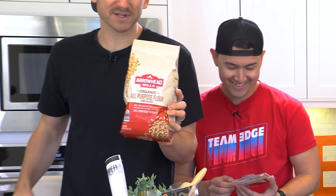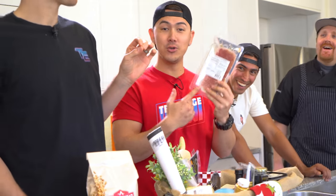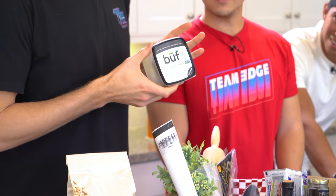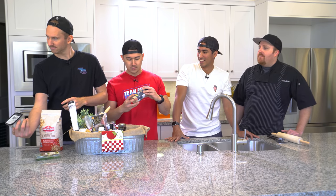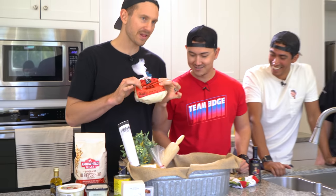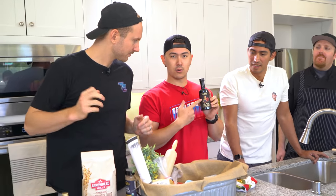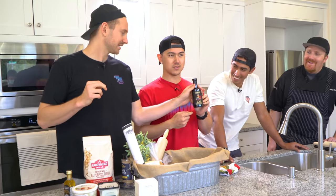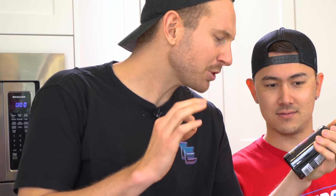We got some organic all-purpose flour. Prosciutto di Palma — this is unicorn meat right here. It makes it the best. We got some mozzarella di bufala — that's mozzarella of buffalo. Date sugar. Premium mozzarella cheese. Black summer truffle. We also have pizza doughs, glaze, balsamic vinegar of Modena, and pomodoro.